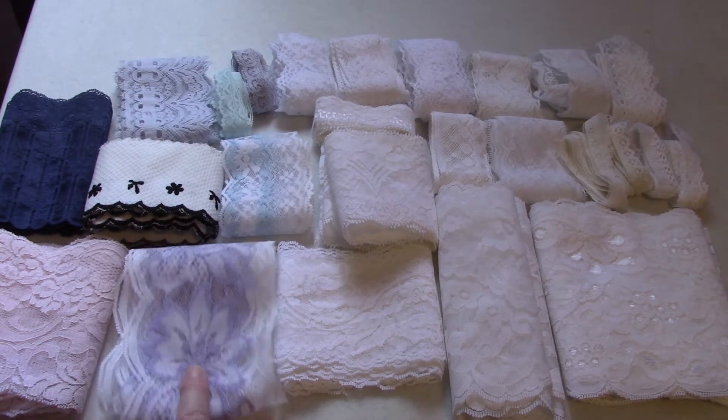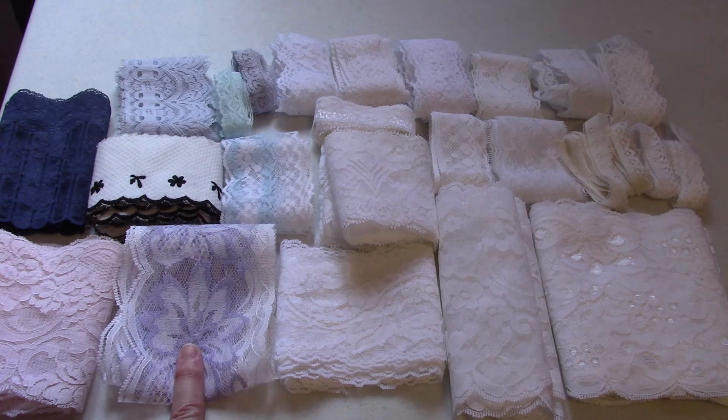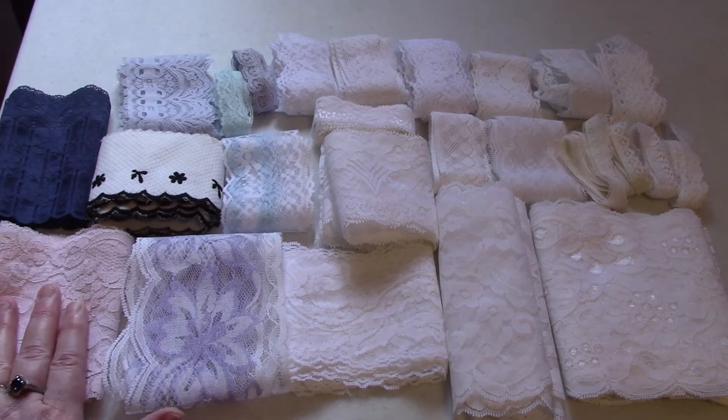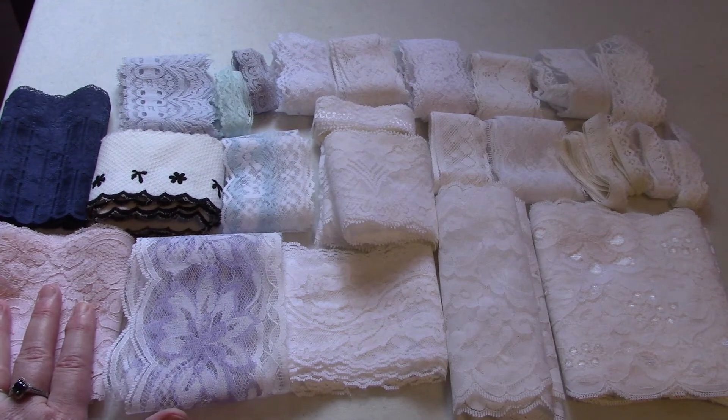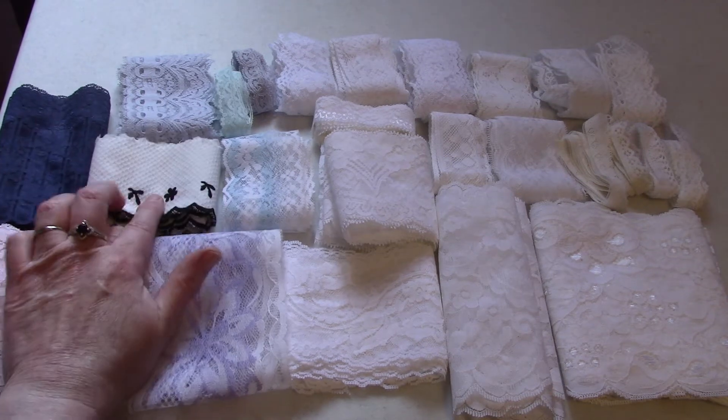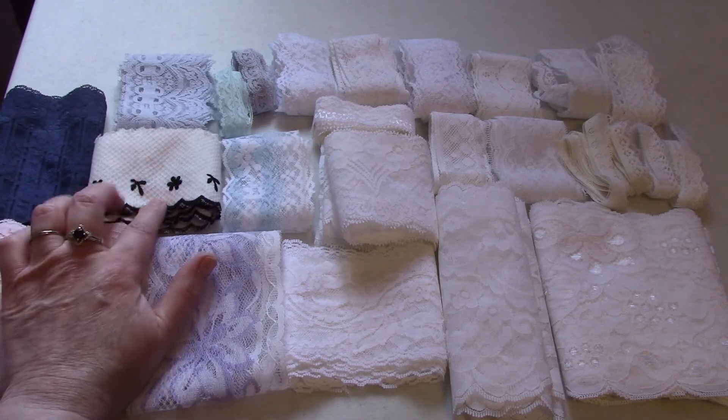The vast majority of this is white or cream, but I have this one here that is white and purple or lavender. I have this one here which is a beautiful antique rose color. I have this one which is a dark blue — this is not a lace, it is sort of a trim.